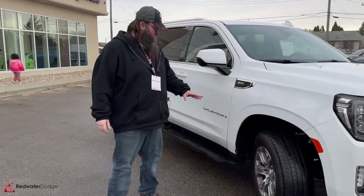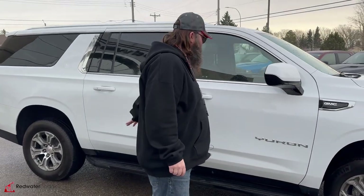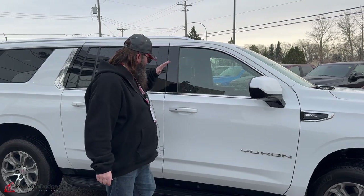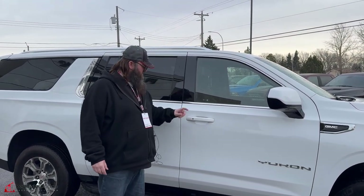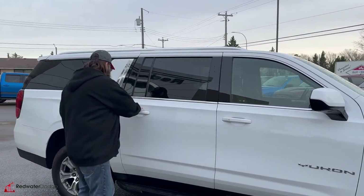You got the aluminum rims with some Michelin tires, beautiful full-length running boards, color-keyed mirrors — they're heated mirrors — color-keyed handles as well. Remote proximity entry on this one, so you can lock and unlock it just with the keys in your pocket; you don't have to worry about any of that fiddle-faddle.